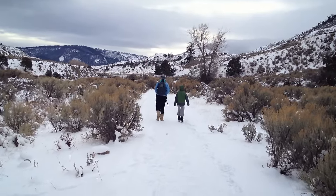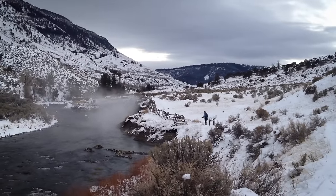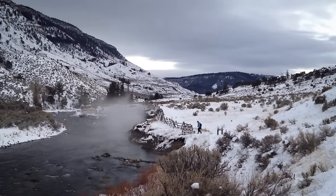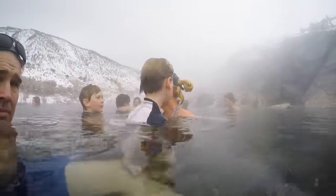One of our favorite things to do is take a soak in the Boiling River. It's about a half-mile walk down a flat path to where the hot spring comes out of the ground and mixes with the cold Gardner River. If you find the right place, the temperature is perfect.